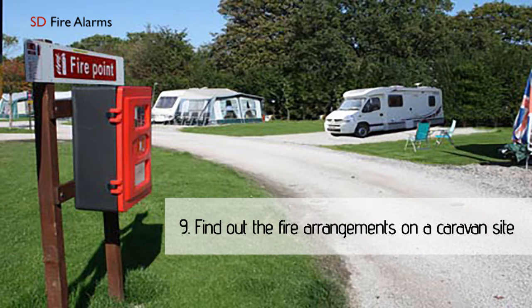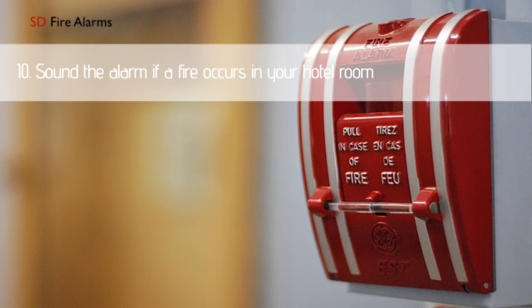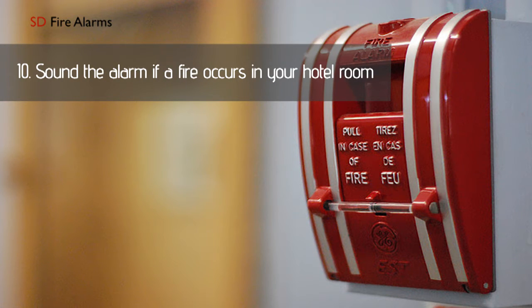On a caravan site, find out what the firefighting arrangements are. If a fire occurs in your hotel room, leave it quickly, close the door, and sound the alarm.